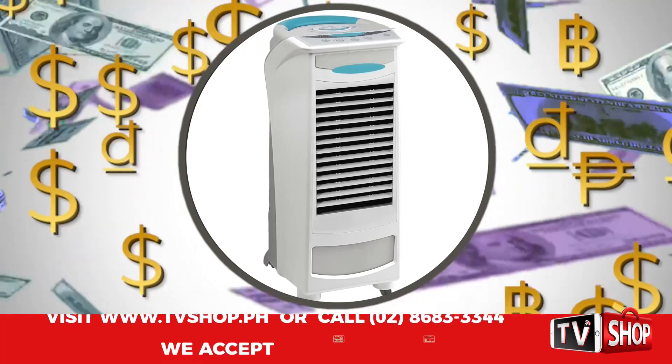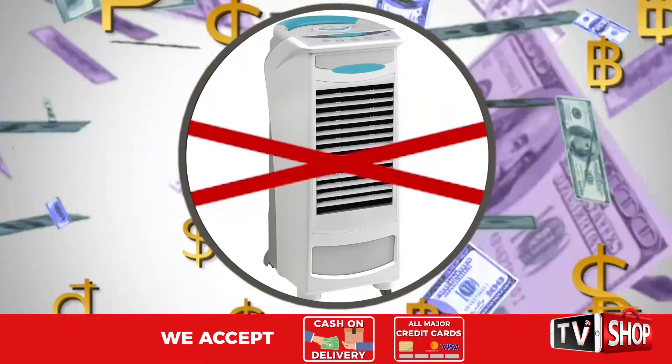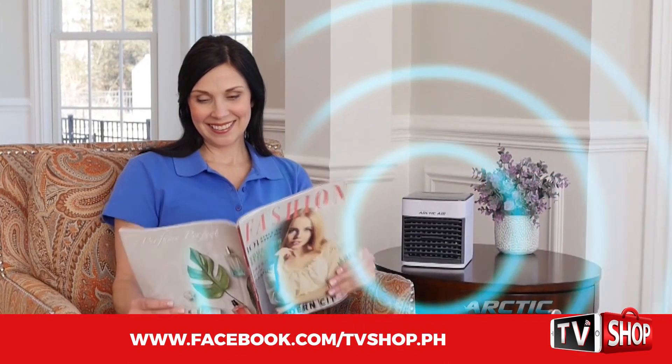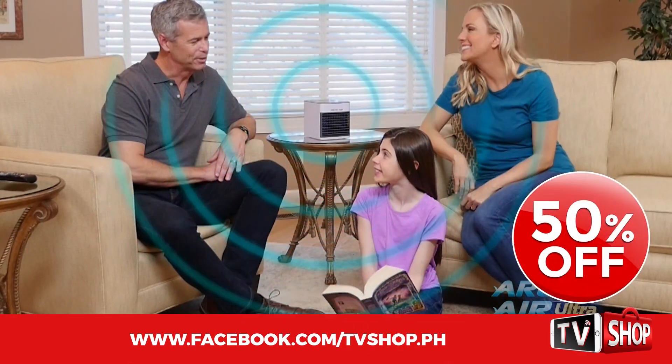Similar products can cost an absolute fortune. Don't waste your money, because today we have a very special offer. Order right now and we'll give you a 50% discount.